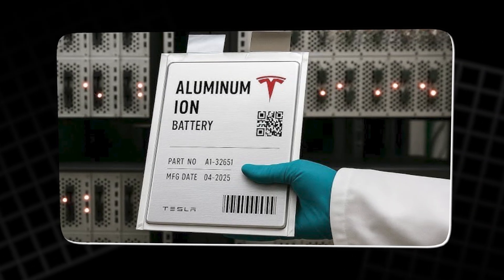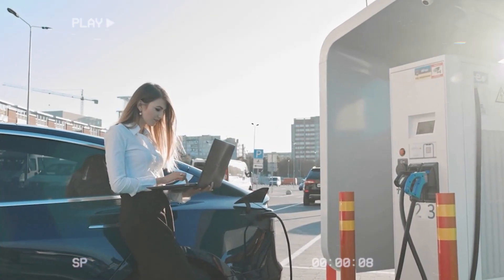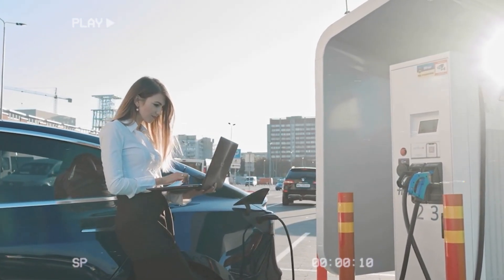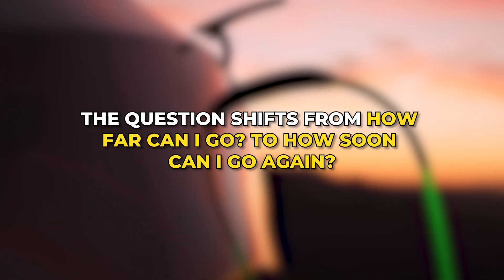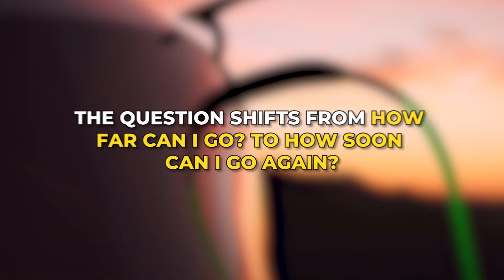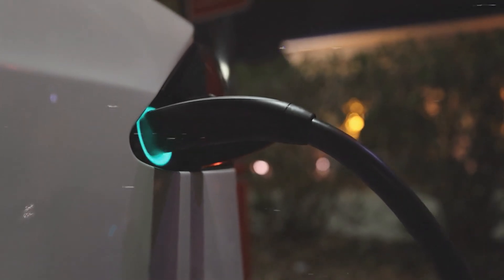Aluminum-ion flips the logic of EV ownership. Instead of waiting half an hour at a charger, drivers can stop briefly and keep moving. The question shifts from 'how far can I go?' to 'how soon can I go again?' That mindset could change how people think about electric cars altogether.